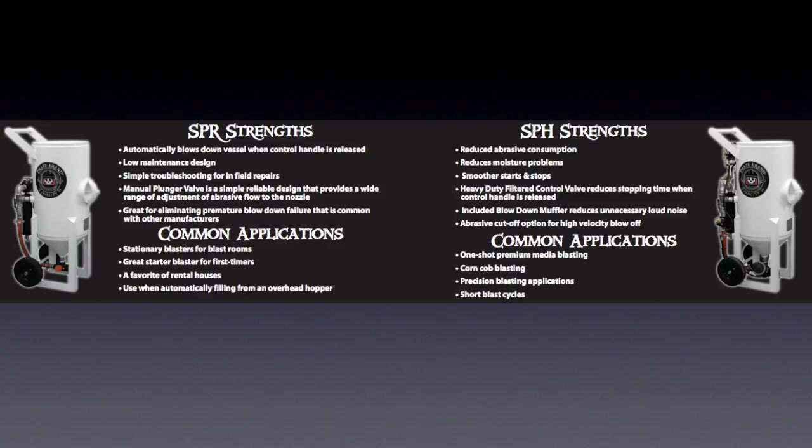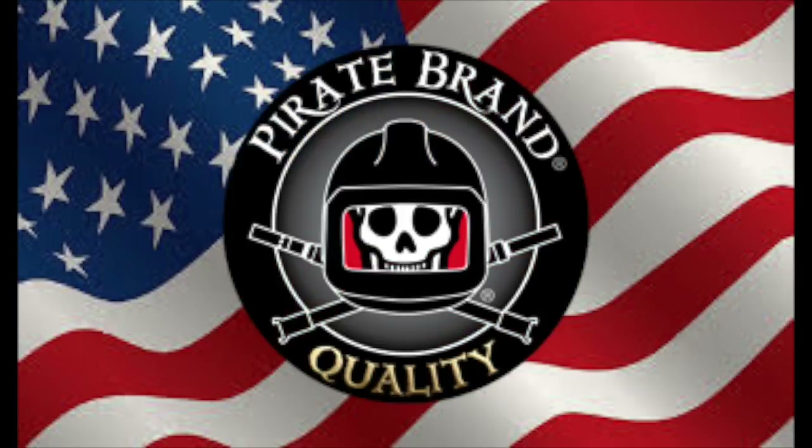The faster you can blast, the more profitable you can be. That is why they have engineered Pirate Brand Blasters to run up to 150 PSI day in and day out, allowing you to get the job done quickly and efficiently. Pirate Brand abrasive blasters are built right here in the USA and are the best when it comes to efficiency, performance, and ease of maintenance.